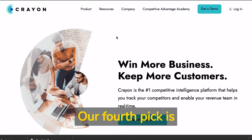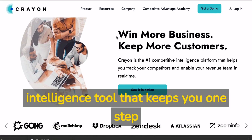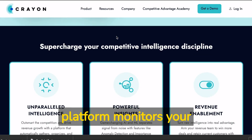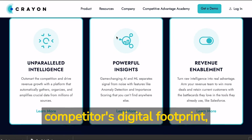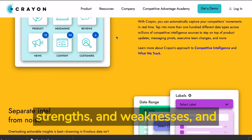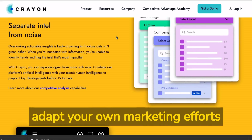Our fourth pick is Crayon, a competitive intelligence tool that keeps you one step ahead of your rivals. Crayon's AI-driven platform monitors your competitors' digital footprint, allowing you to stay informed about their strategies, strengths, and weaknesses, and adapt your own marketing efforts accordingly.